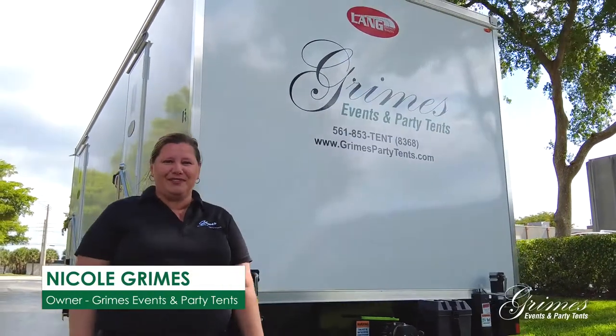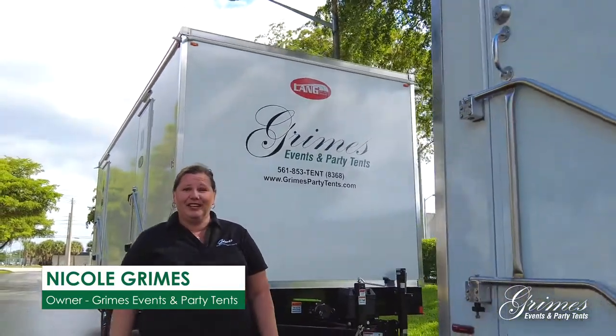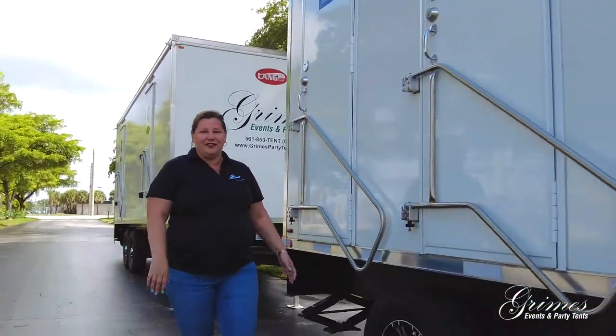Hi everybody, I'm Nicole Grimes of Grimes Events & Party Tints, and I would like to share with you our newest offerings.